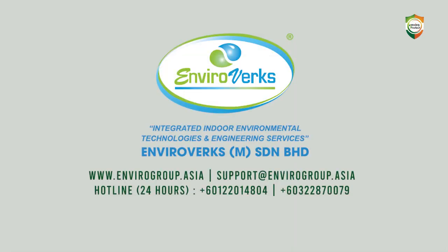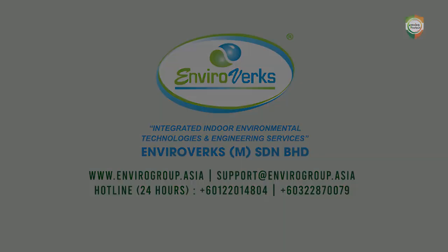Contact us at Enviro Group Asia today to get a hassle-free assessment. We care for your business continuity and well-being, as safety is our utmost concern.